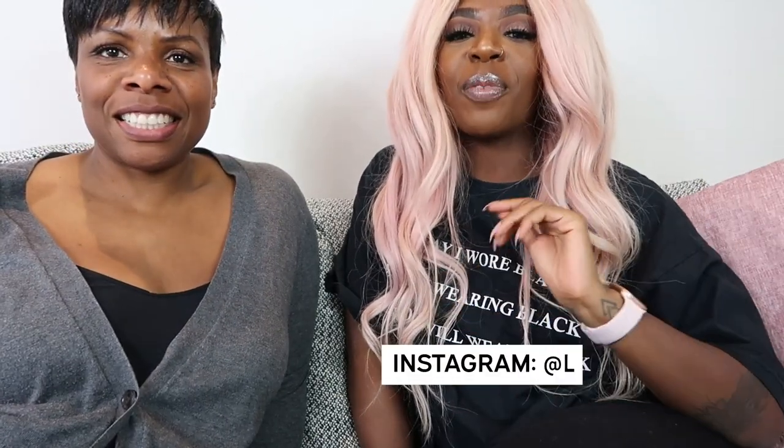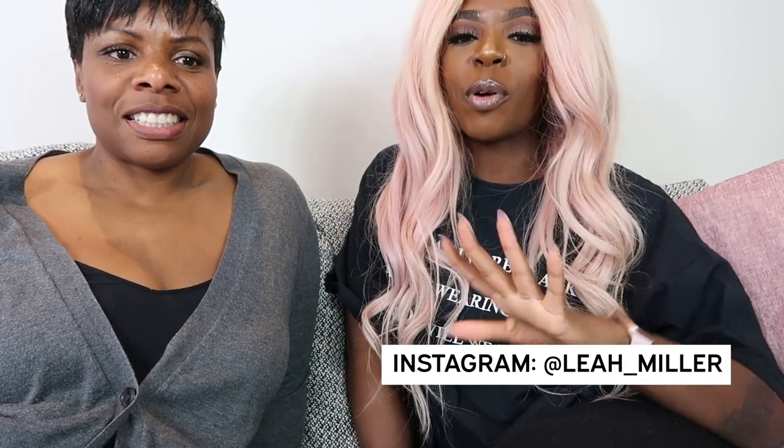Hi guys, welcome back to my channel. I hope you're all good. I'm joined by mom again today. So today we're talking about our favorite websites and apps that property investors need to use. We'll start with the website where people go when they're searching for property, because that makes the most sense.